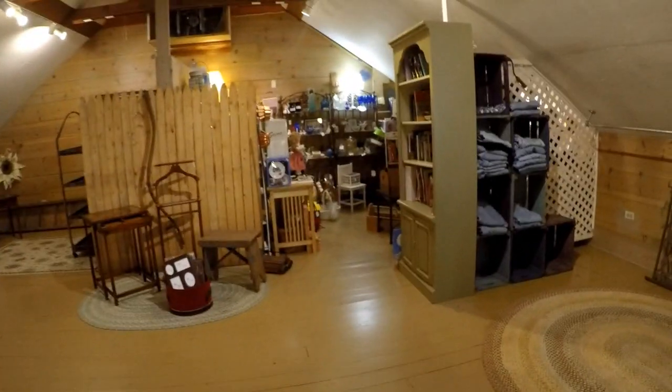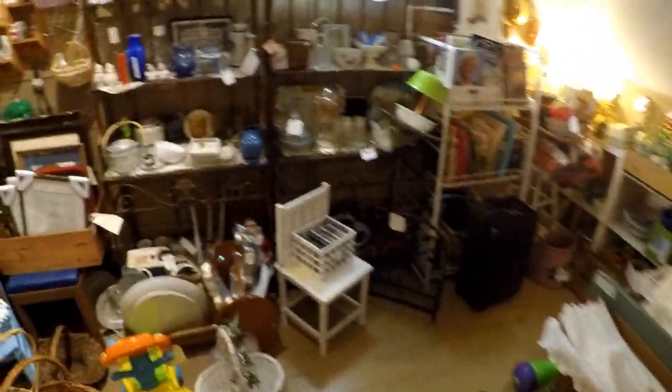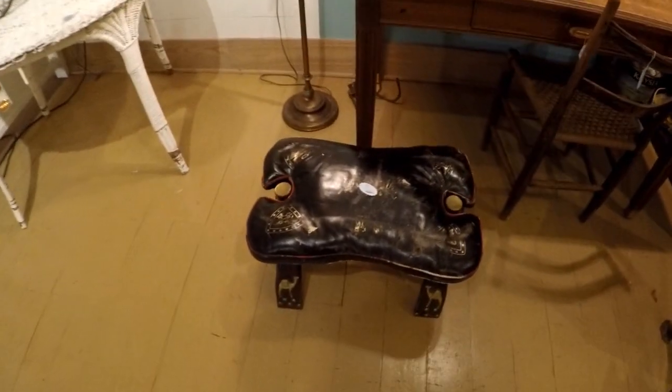It even goes up another level. These must be little rental booths for people to bring in stuff — kind of separated like that. That's pretty nifty. All kinds of antique furniture. There's a camel saddle.